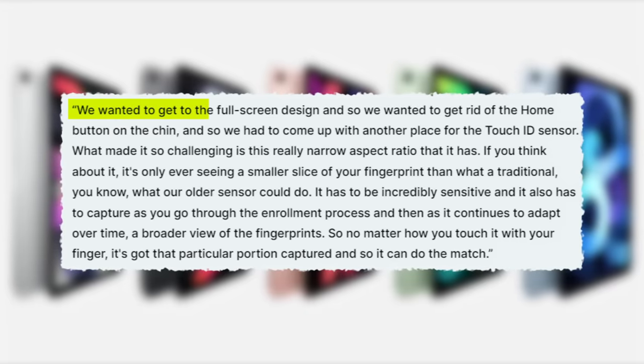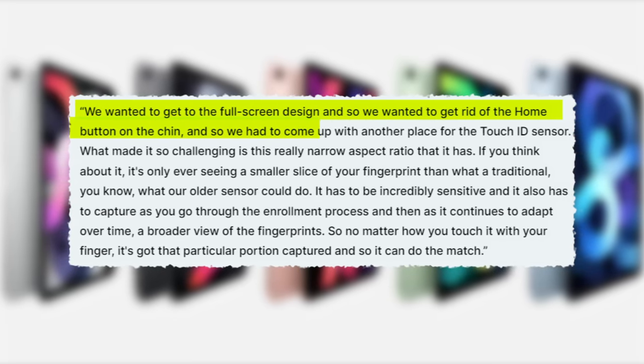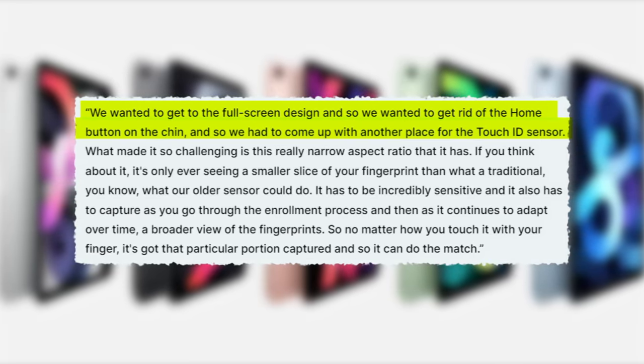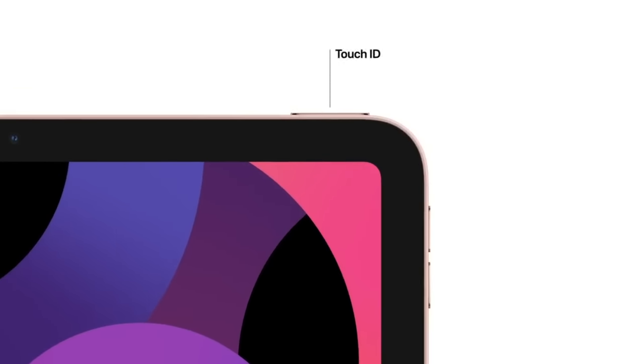According to Apple executives, they said: "We wanted to get a full screen design and we wanted to get rid of the home button on the chin, so we had to come up with another place for the Touch ID sensor." So they moved the Touch ID sensor to the power button for the iPad Air models.